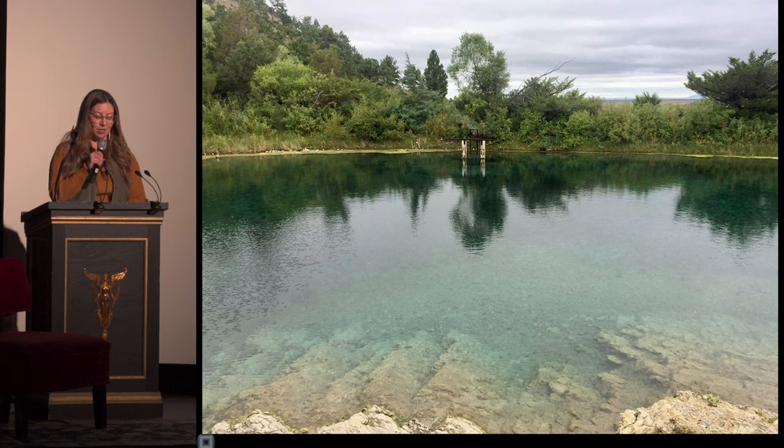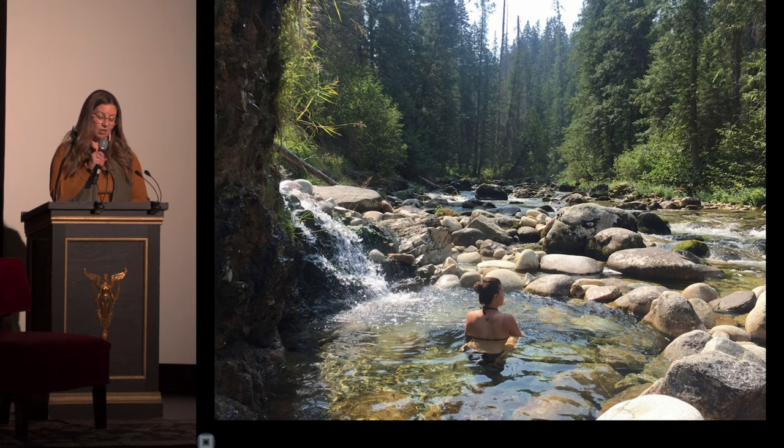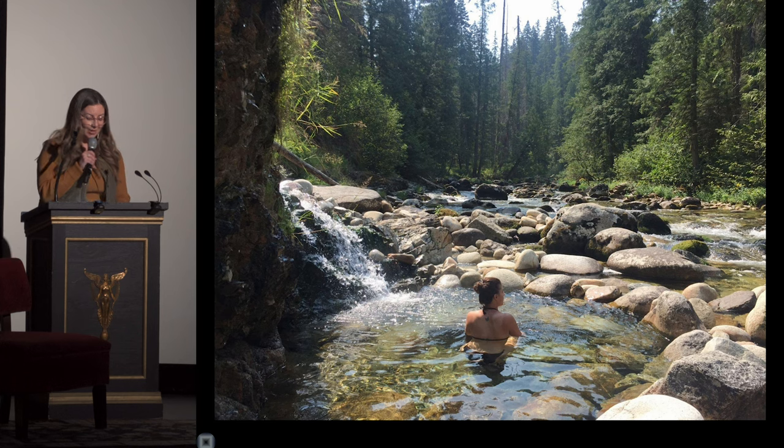Montana's undeveloped hot springs are in danger of being loved to death. With increased traffic to many backcountry soaks, hot springs' fragile ecosystems can easily be damaged. It's important to know etiquette when soaking in these places: leave your glass at home, pack out what you pack in. Dogs do not regulate their body temperature the same way humans do — keep your fur babies out. Be good stewards of the land and live in reciprocity with nature.